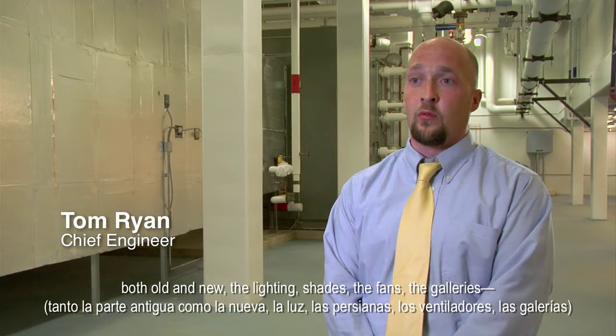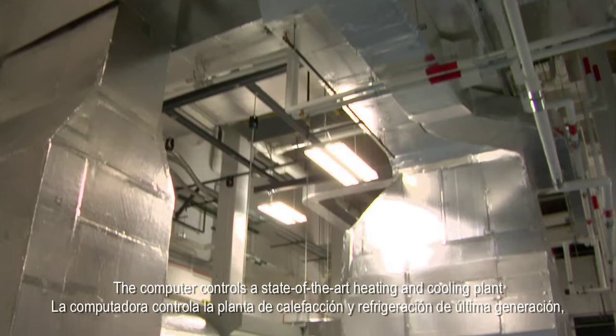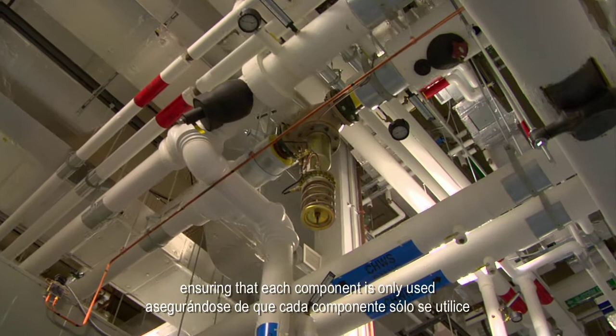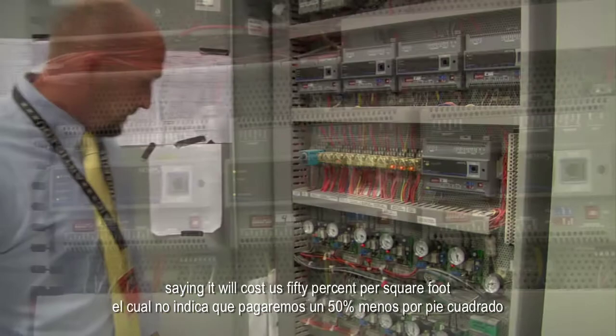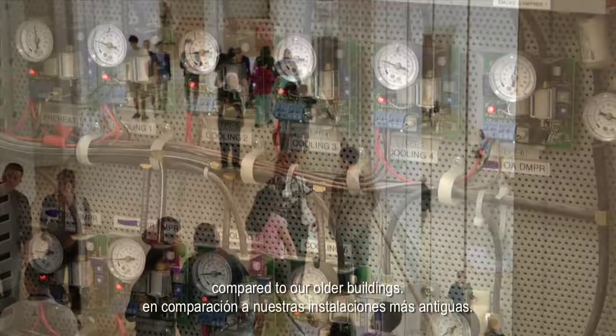We can control and monitor the entire museum — both old and new — the lighting shades, the fans, the galleries, all through one central computer. The computer controls a state-of-the-art heating and cooling plant located in the basement of the Modern Wing, ensuring that each component is only used at the moment it is needed, optimizing energy use. All the energy-efficient features have given us energy modeling saying it will cost 50% per square foot to heat and cool this building compared to our older buildings.